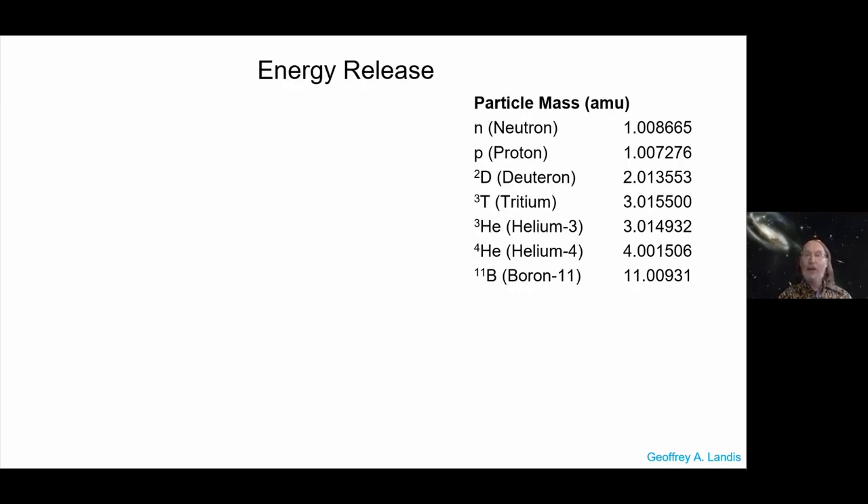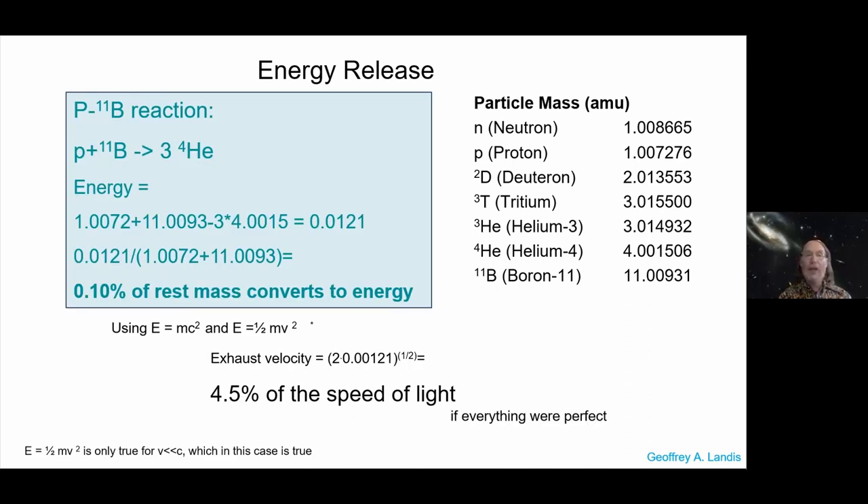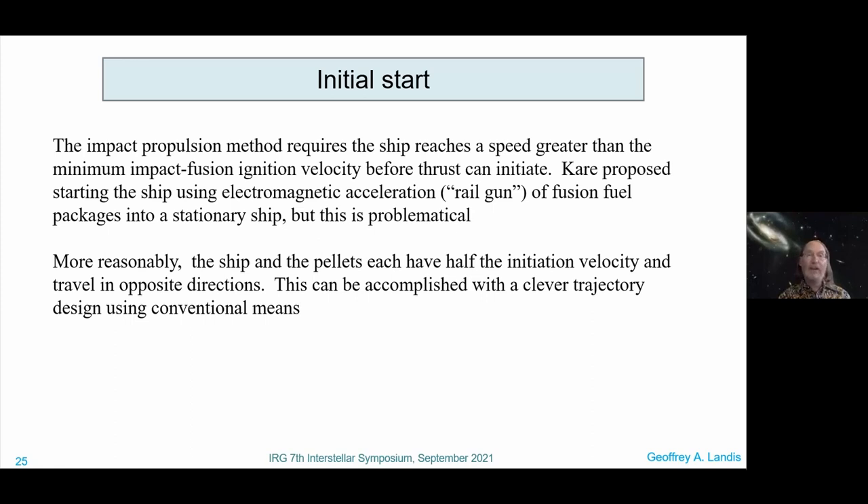Looking at the energy calculation: we're converting about one-tenth of 1% of the rest mass into energy. Using the exhaust velocity formula, we're getting an exhaust velocity of 4.5% of the speed of light — not too bad. Of course, that's if everything's perfect. So we have a fuel and we know what speed we need — how do we get there?